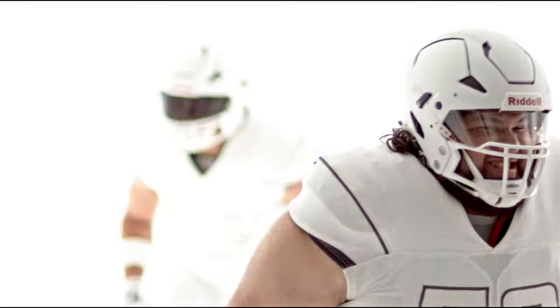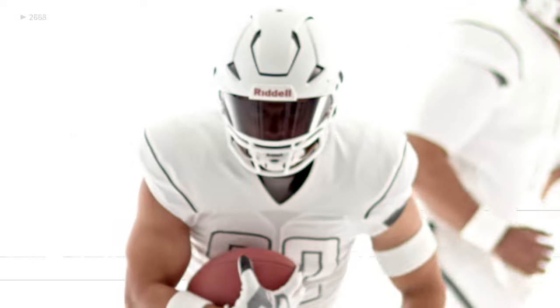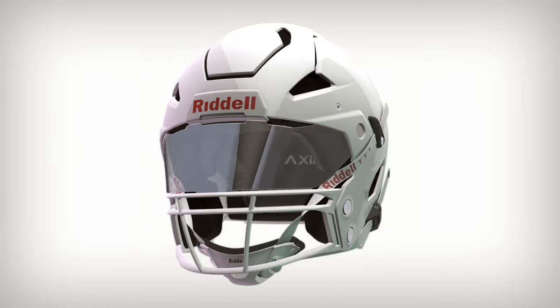Every impact leads to a clearer vision, a truer fit, a smarter helmet for elite performance. This is Axion.